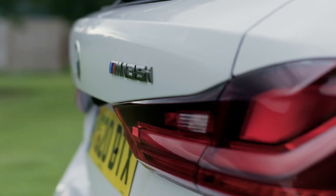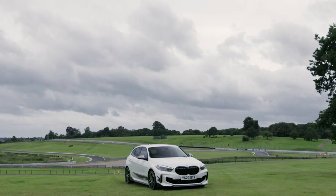The BMW 1 Series with the M Performance accessories. What a car.